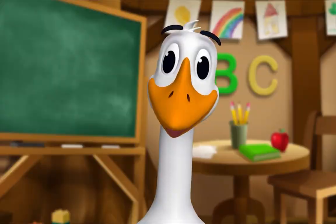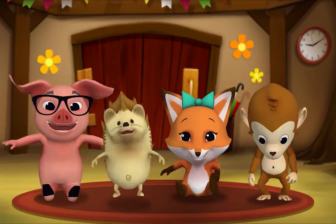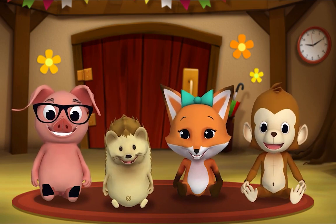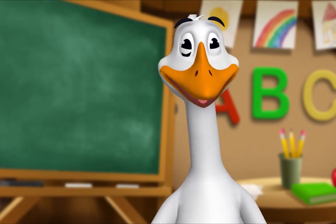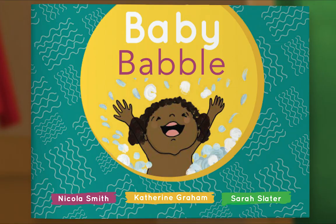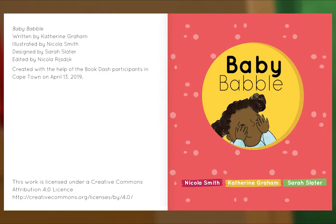It's story time! Yay! Gather round, everyone! What book are we reading? We're reading this one — it's called Baby Babble! This book is full of some fun baby talk! Let's read it together! Let's begin! Baby Babble, written by Katherine Graham, illustrated by Nicola Smith, designed by Sarah Slater.